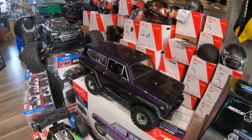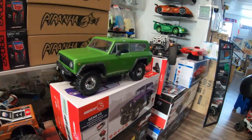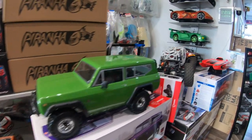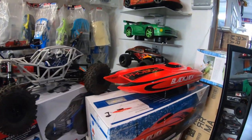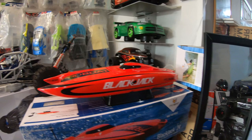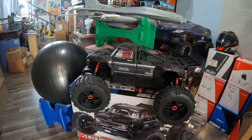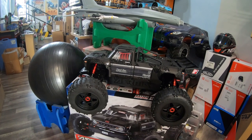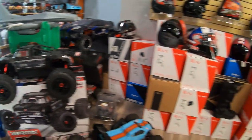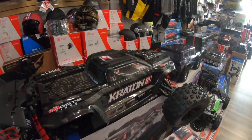We have the Everest Gen 8 Scout 2, and the Everest Scout 2 in green. And of course we have boats — we have the Blackout on special for $250. And we have the big boys here: the Outkast 8S, but this one you have to put everything inside — it's a roller. And the Arma Creighton version is a roller as well.